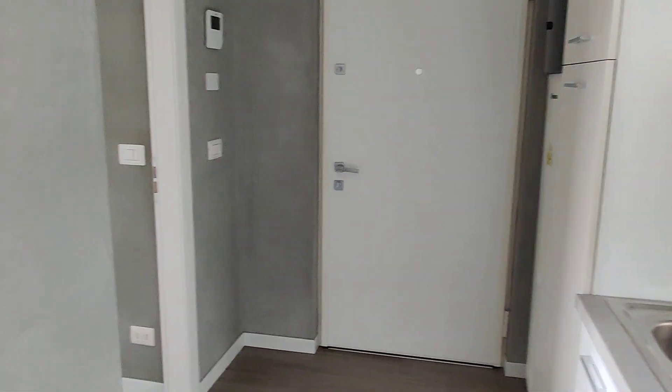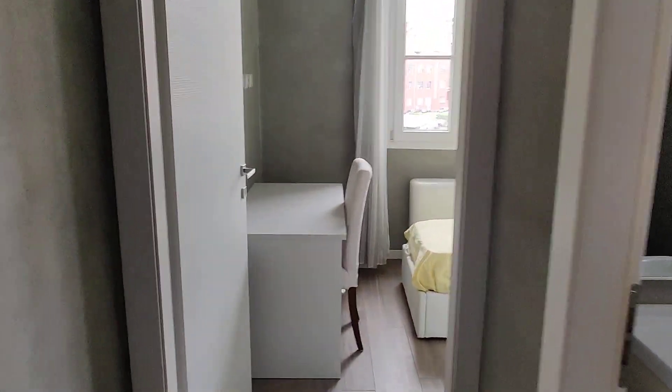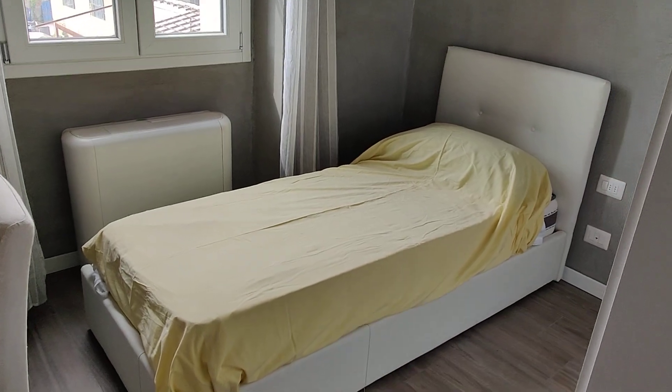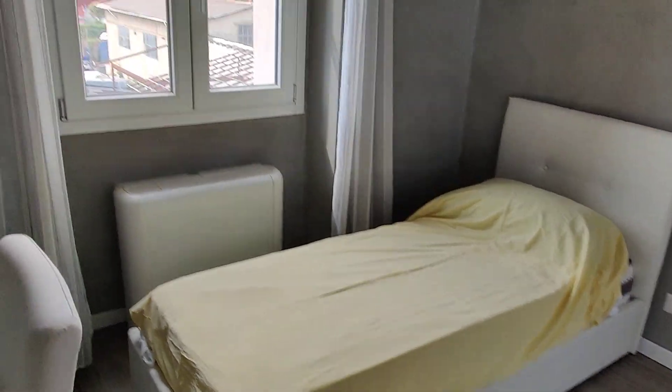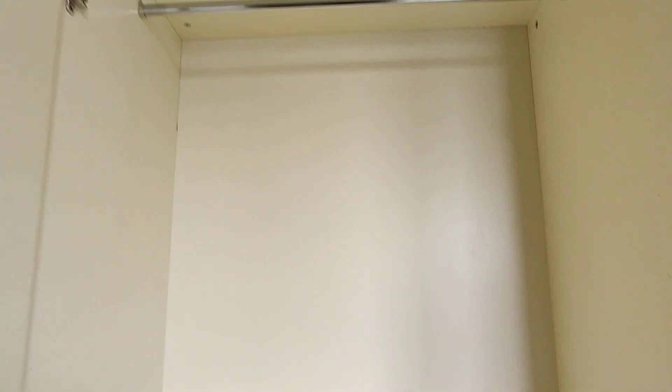You have the entrance right here, and immediately on the right you have the bathroom and the first bedroom — which is actually bedroom number two, not the main one. As you can see, it has a single bed, a window on the inner corner of the building, a desk right here, and two wardrobes. You have quite a lot of space for your clothes — it's really spacious and you have two of these.